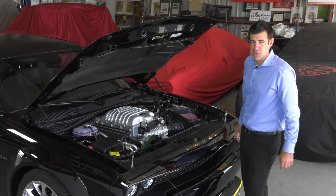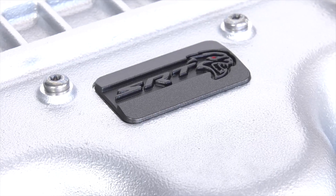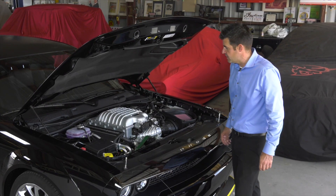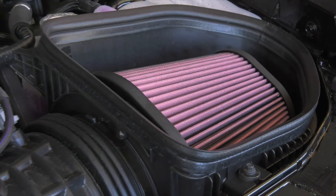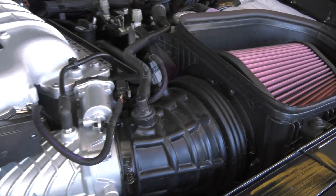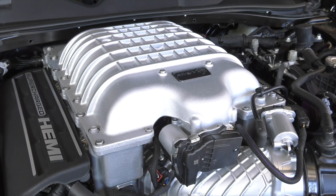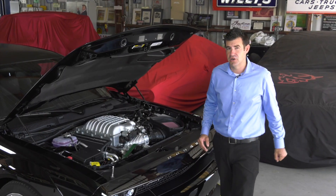That propels this vehicle down the track at 11.8 seconds at 124 miles an hour, 3.9 seconds zero to 60. All this is wrapped up with 807 horsepower and 707 pound feet of torque, making this one of the most powerful and fastest production cars ever made.